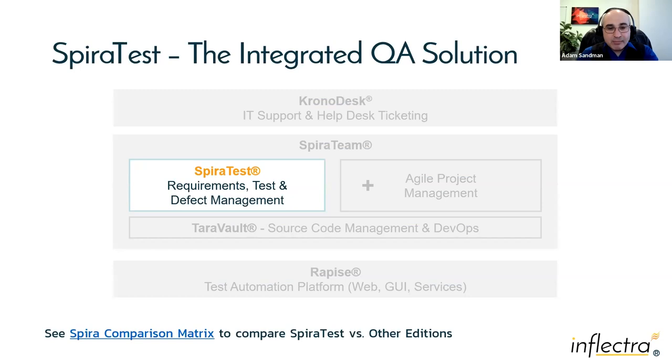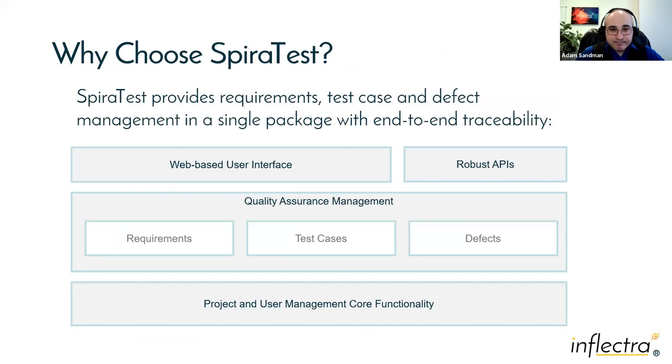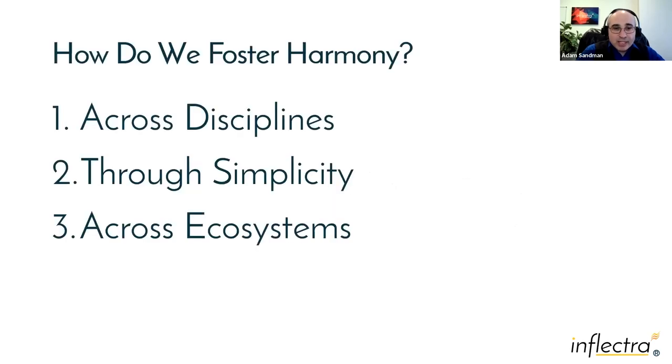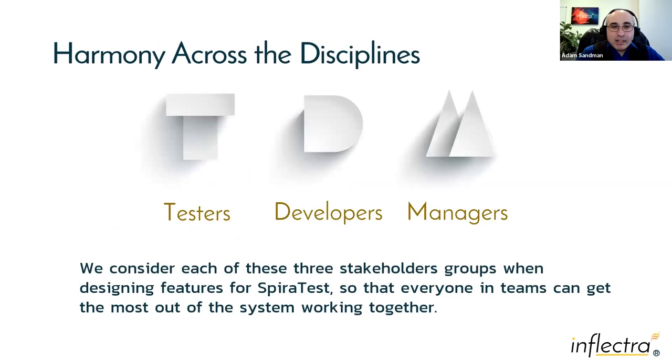SpiraTest is an end-to-end QA testing tool — from requirements tracking to test cases and defects, all in one platform. One of our key philosophies is the idea of harmony: harmony across disciplines, through simplicity, and across ecosystems. Some tools are great for testers but don't give management the information they need. Others have great dashboards but testers can't stand them. We want SpiraTest to work well for testers, managers, and developers alike.